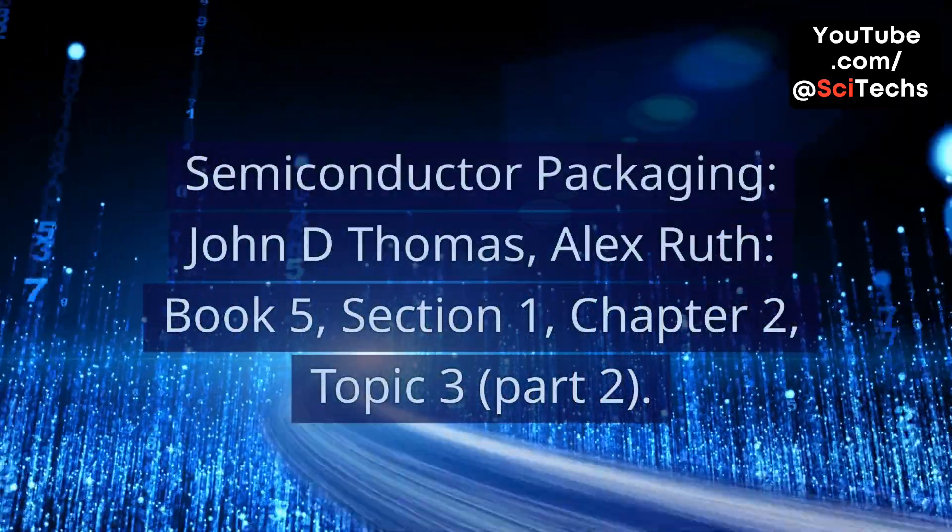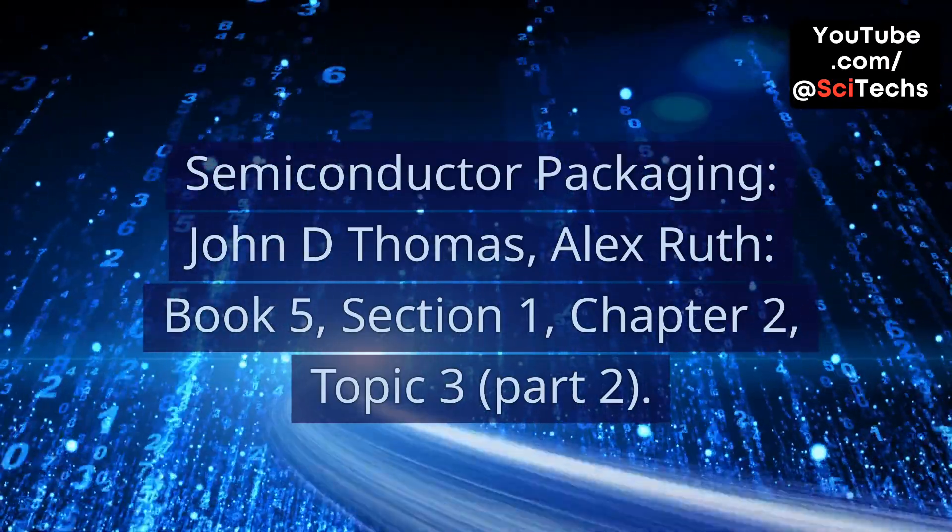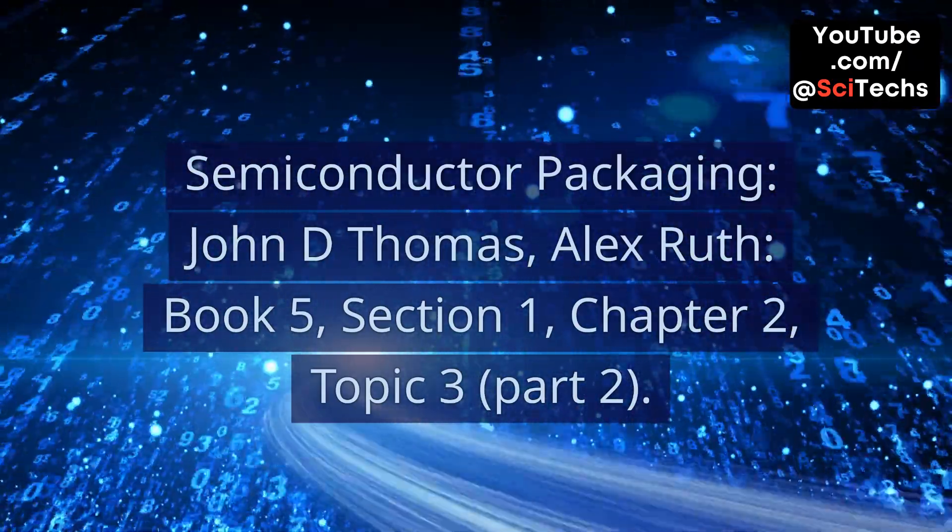Semiconductor Packaging. John D. Thomas, Alex Ruth. Book 5, Section 1, Chapter 2, Topic 3, Part 2.